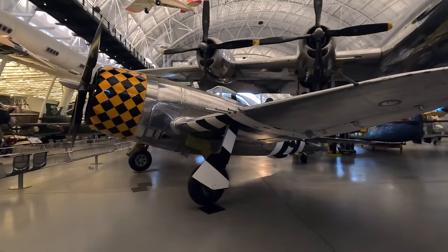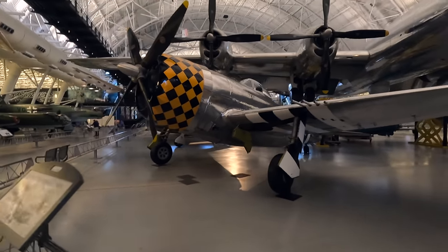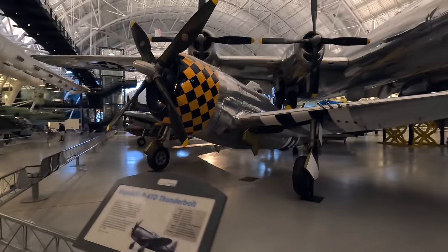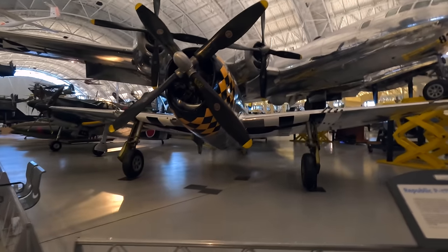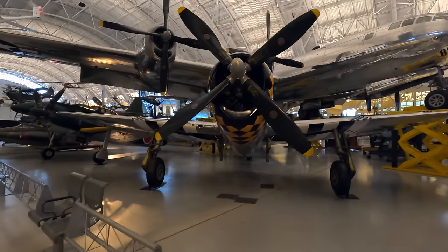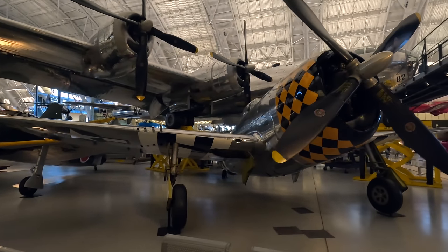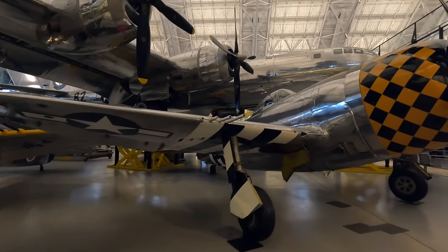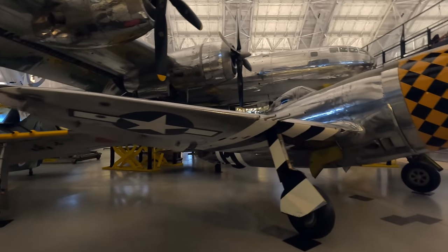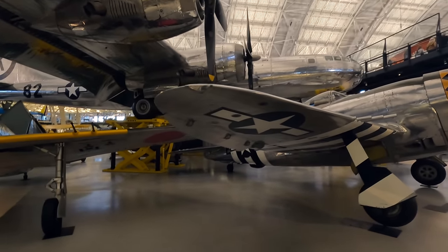This smaller aircraft is a Republic P-47D Thunderbolt, one of the main American fighters of World War II. 15,000 were built and they operated as high-altitude fighters and in a ground attack role, armed with eight .50-cal machine guns and five-inch rockets or a 2,500-pound bomb load. It would weigh up to eight tons when fully loaded, making it one of the heaviest fighters of the war. The modern ground-attack A-10 Thunderbolt II took its name from this aircraft.